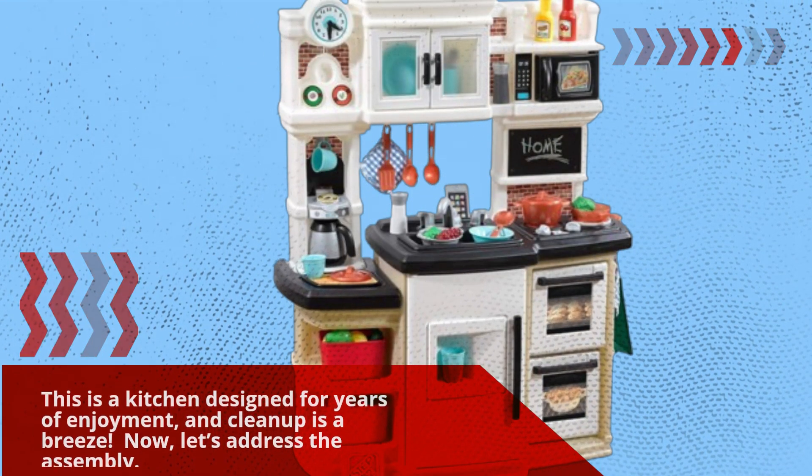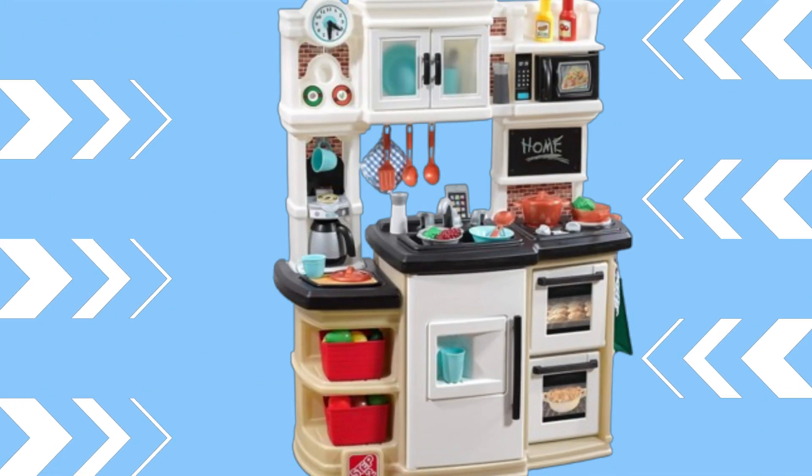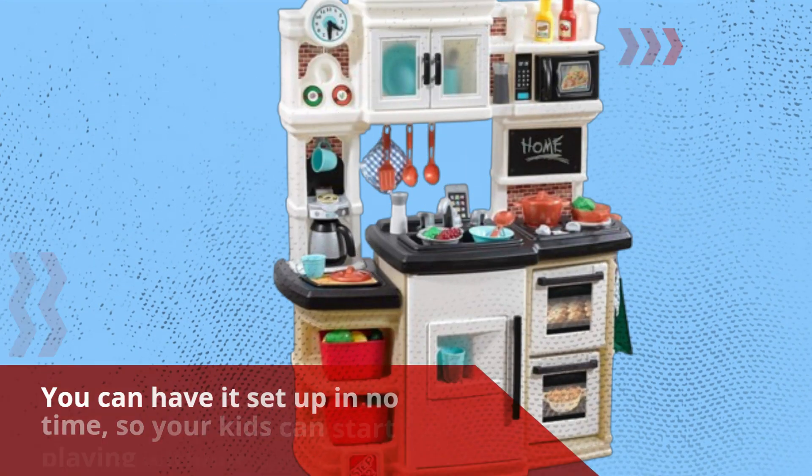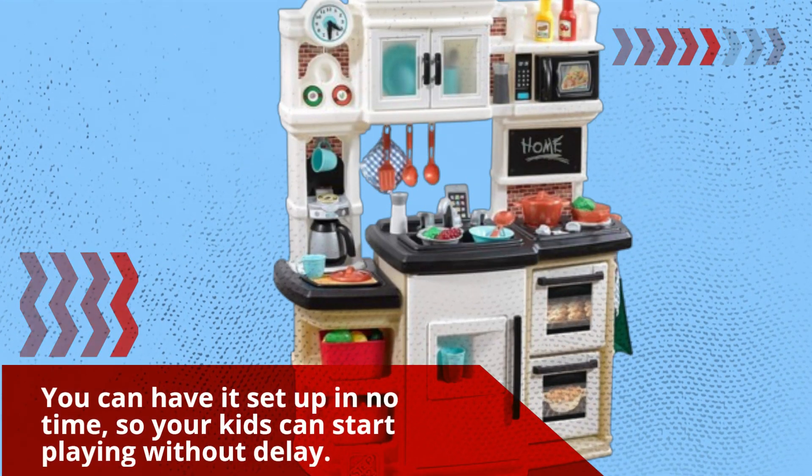Now, let's address the assembly. Parents often dread putting together large toys, but the Step 2 kitchen is designed for easy assembly. You can have it set up in no time, so your kids can start playing without delay.